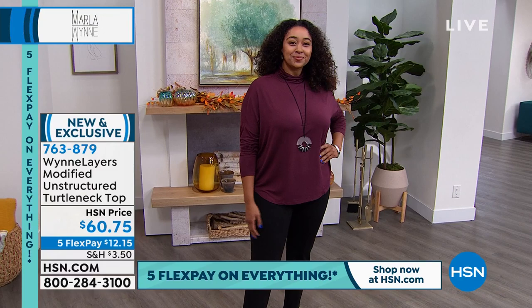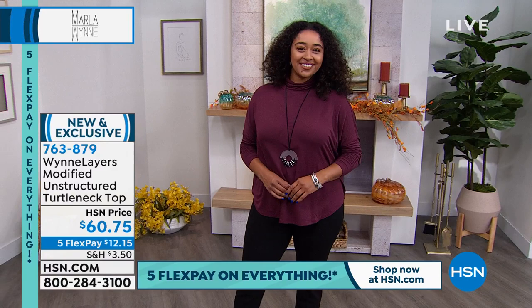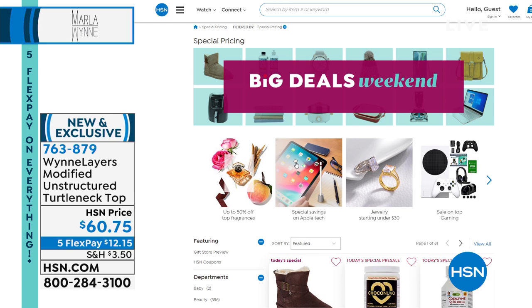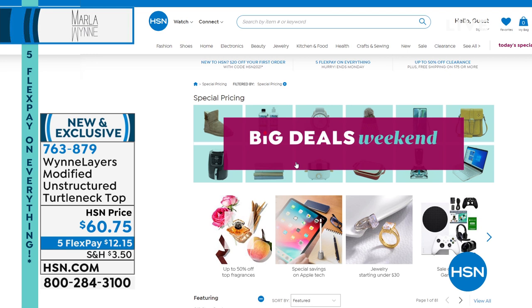When it says burgundy in Marla's collection, it's burgundy. Another thing that's kind of underrated — black is black. If you've ever bought a black top and tried to find a black pant to match it anywhere else in a department store, no good. But with Marla, it all works perfectly. Same color, same color. You can go to hsn.com.